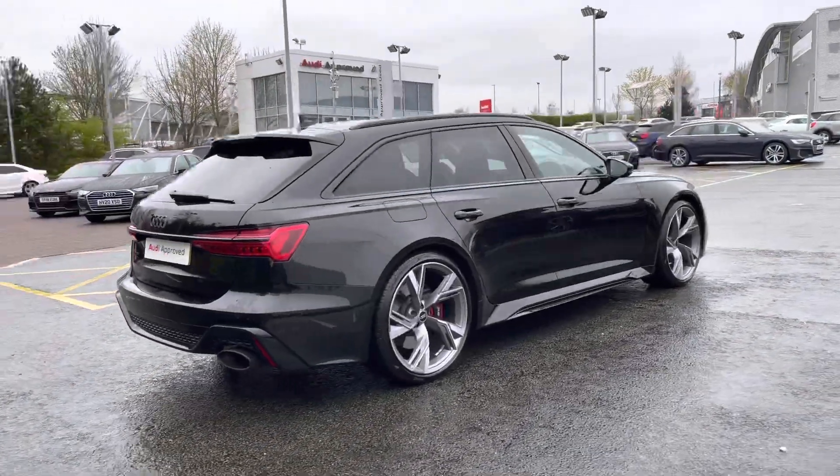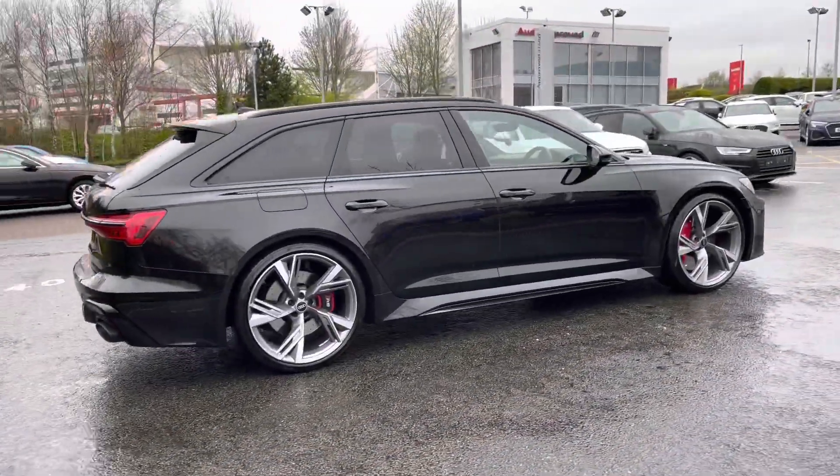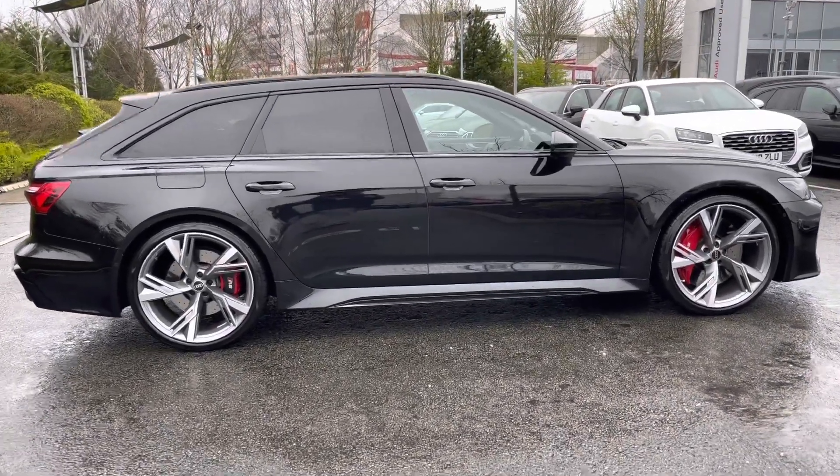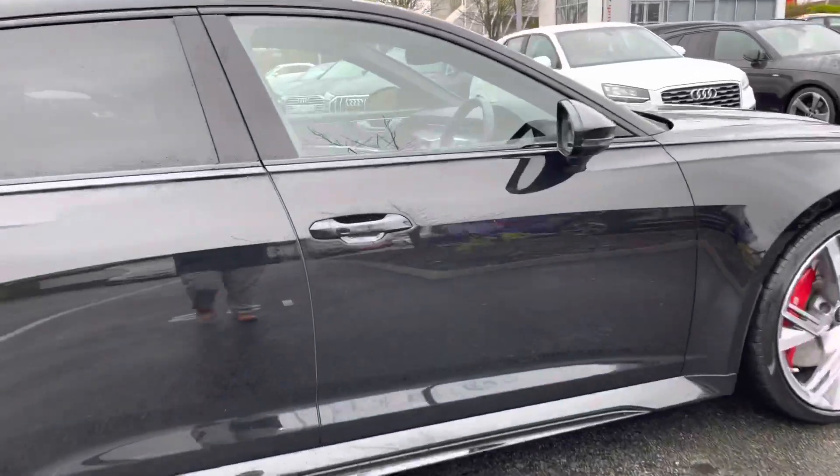This is a 2021 model of the Audi RS6 and today it has covered just over 15,490 miles. As we make our way down the side of the vehicle, we can open the driver's side door to take a look at this car's interior to the front.